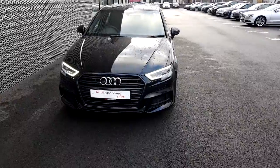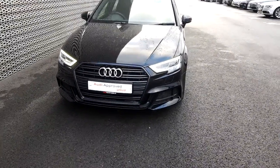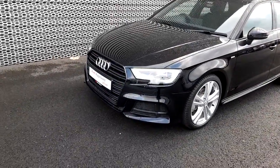This has a black pack put on it which gives you the gorgeous Audi grille on the front, all blacked out. As you can see as we move around the side, this car comes in brilliant black and she has the LED daytime running lights.